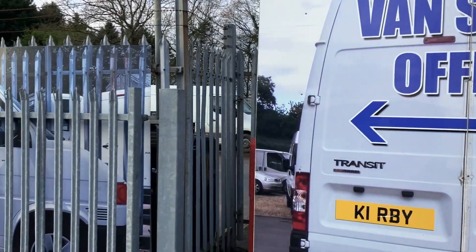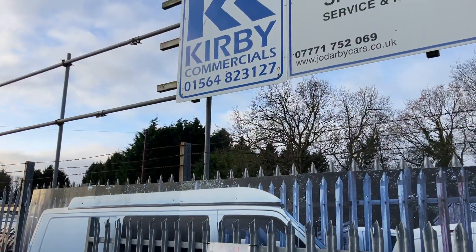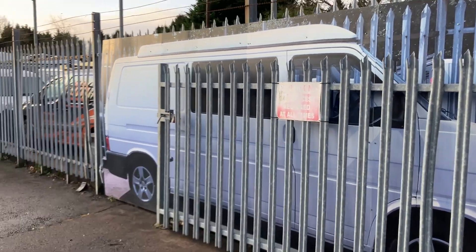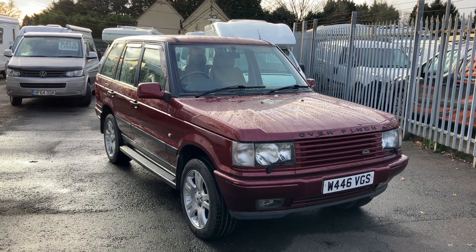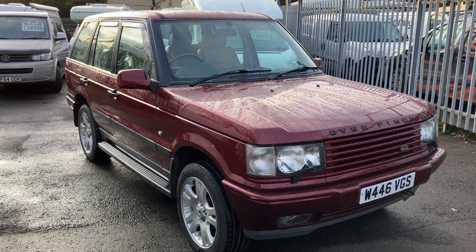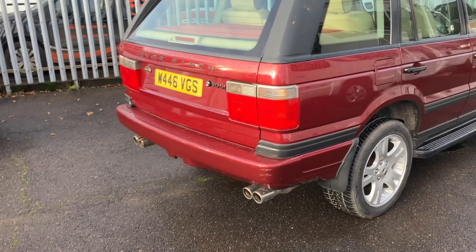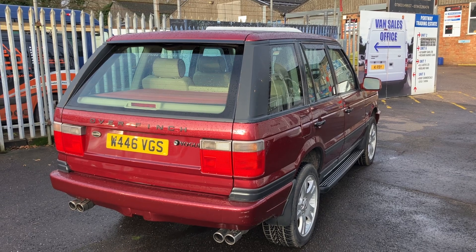Hello, and today I'm at Kirby Commercials on the Ulster Road at Portway. I'm pleased to be showing you a real British classic. This, of course, is a Range Rover Vogue. And this particular model is an Overfinch. It comes with a rather brilliant, but also rather thirsty, 4.6 litre V8 petrol engine.